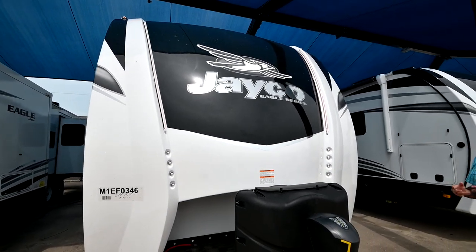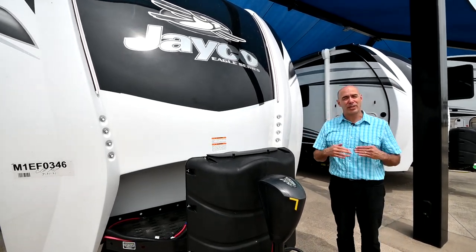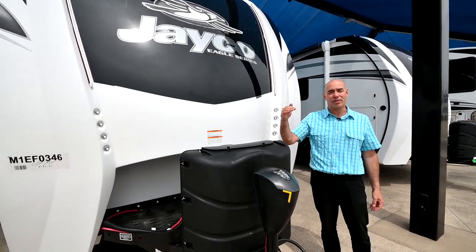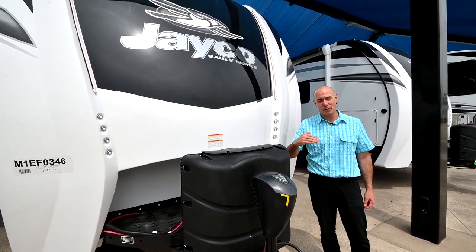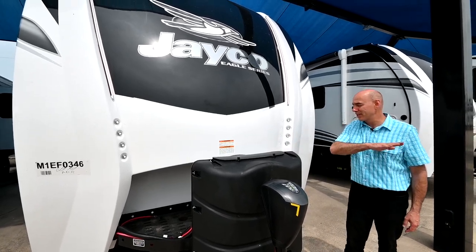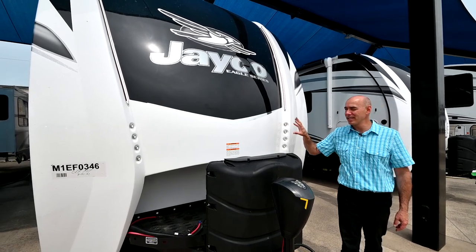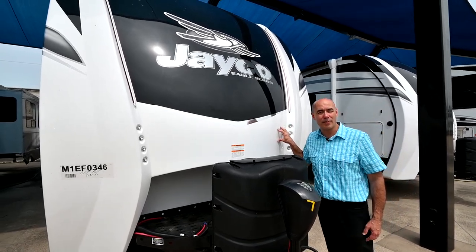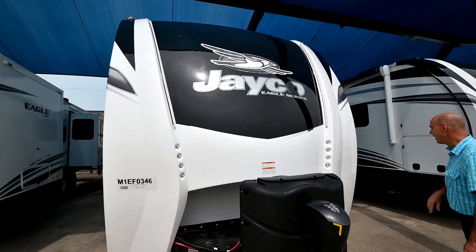If you're looking for luxury but don't want to go up to the fifth wheel level — you don't want to navigate the steps, which are almost always synonymous with a fifth wheel going up into the bedroom or perhaps the living room — you're flat from front to tail inside this coach. This has the same luxury appointments as an Eagle fifth wheel, but now we're at a bumper pull. This is luxury all the way.